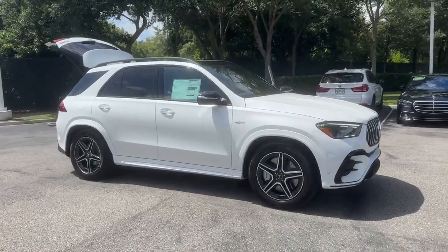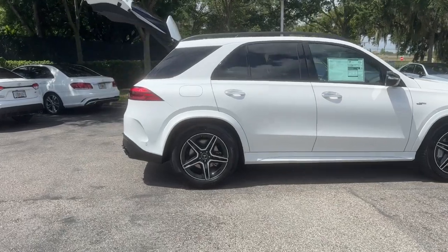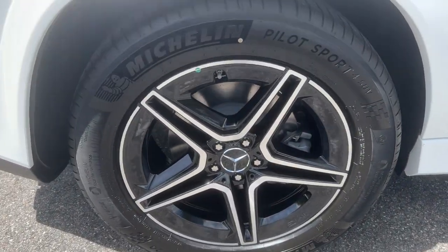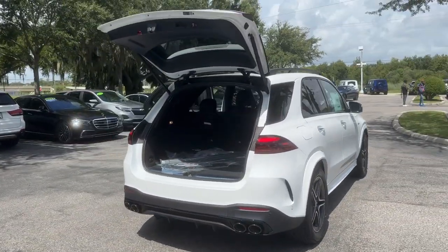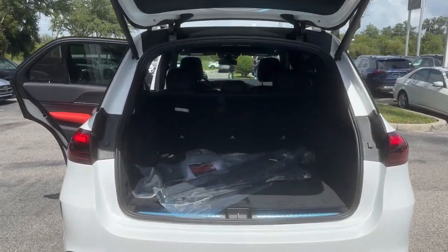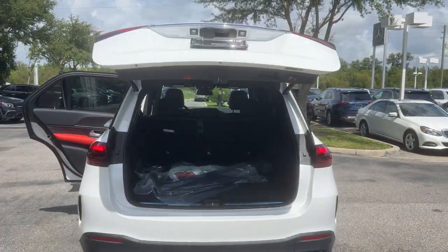Get into the 2025 Mercedes-Benz GLE. Advanced tech and refined luxury come together in a bold expression of elegance in this GLE SUV. Driver assist features and muscular performance bring a new sense of confidence, while sleek, iconic style elements and highline passenger amenities engage the emotions for a ride that's truly captivating.